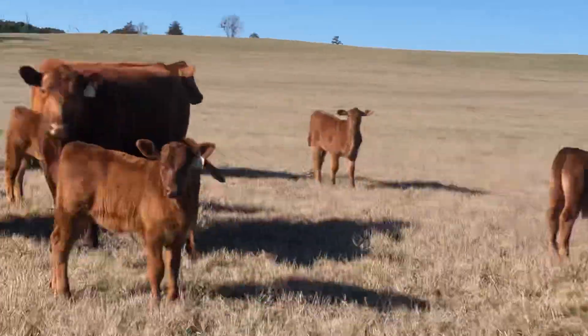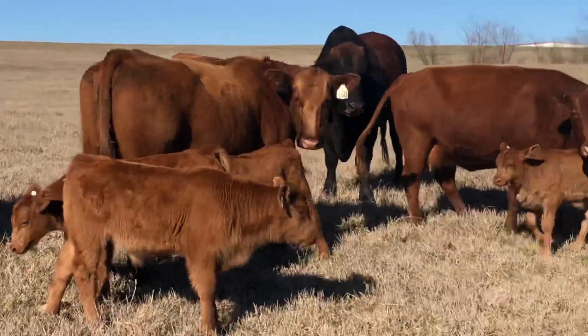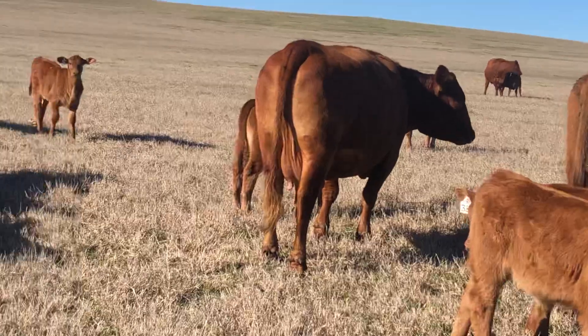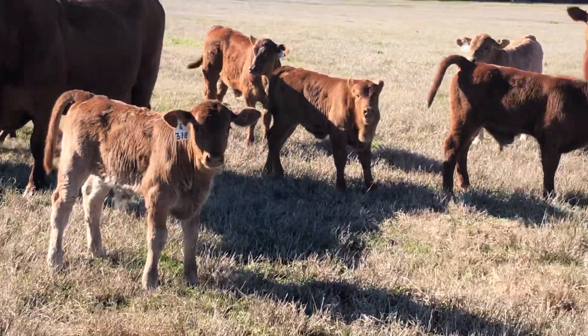Look at the calves — all Texas raised. The heifer calves, you keep all the heifers and make cows out of them. Have the bulls been knife cut? No, not yet. We cut them in February. The calves are all intact.